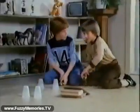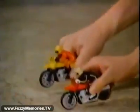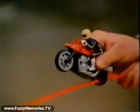These are the new Stomper SSC Super Cycles — cycles with the speed you power with a quick pull on the red cord. You can race them with a friend, or you can set up your own daredevil stunt course, indoors or out.